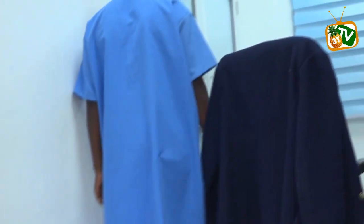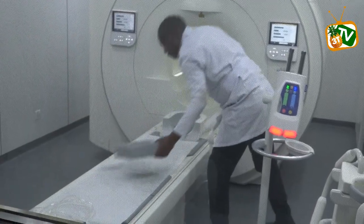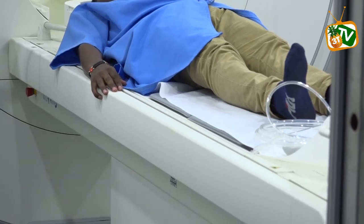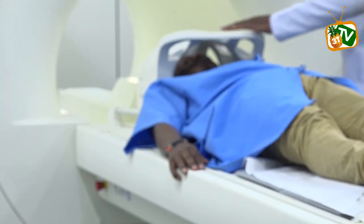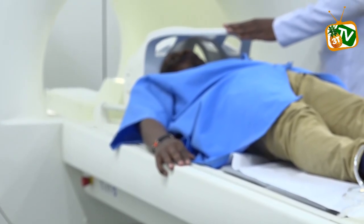There are currently fewer than 50 MRI scanners in the entire country, with most of them concentrated in Nairobi. Residents say the new equipment in Thika will save them both cost and time. Frederick Muindi had been referred to Nairobi, but the long queues made it so difficult, and therefore getting the scan here in Thika is a huge relief.